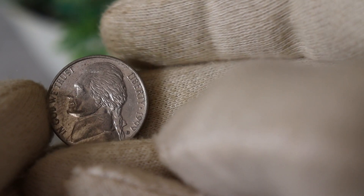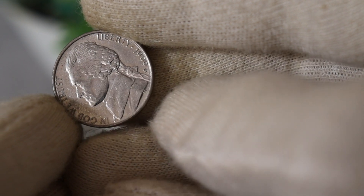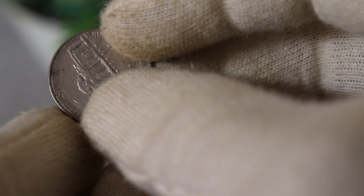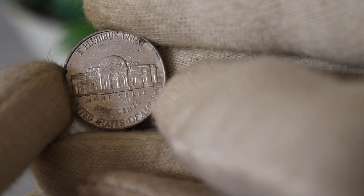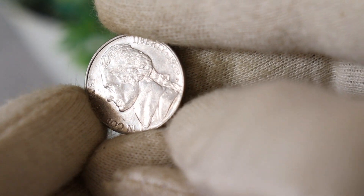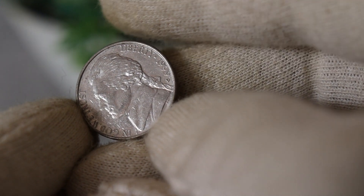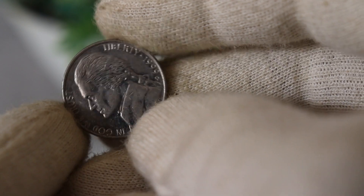The 1999 D Jefferson nickel is a five-cent coin that holds a special place in the hearts of collectors. Minted at the Denver Mint, this coin features the iconic profile of Thomas Jefferson on the obverse and Monticello, Jefferson's famous home, on the reverse. While it might seem like just another nickel in your pocket, the 1999 D edition has some interesting details that can affect its value.